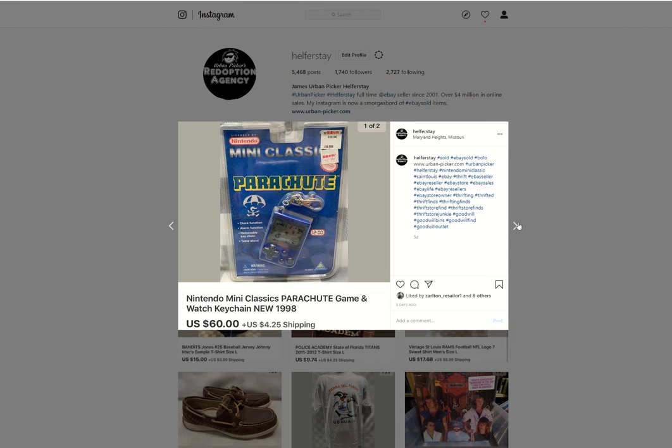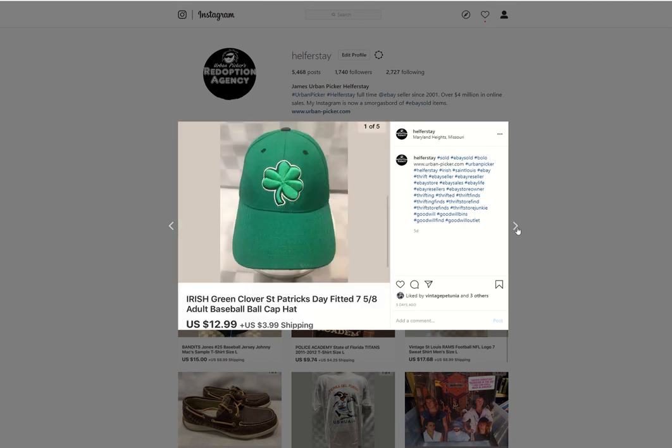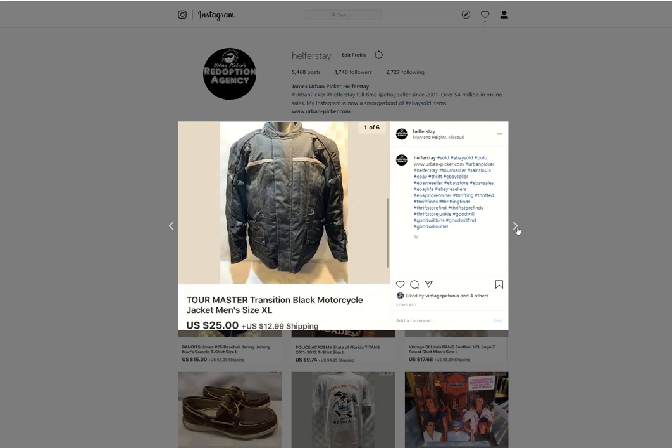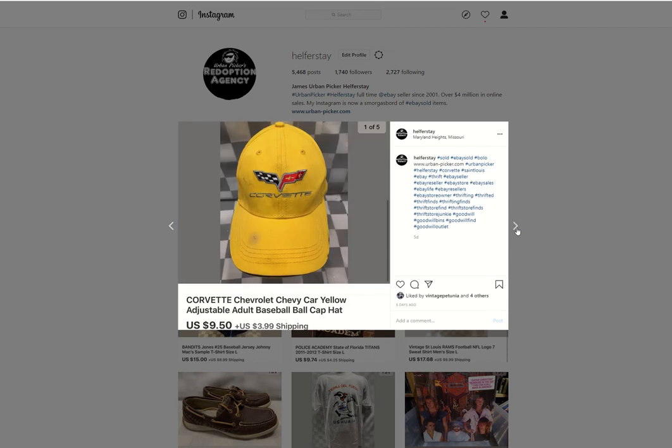A Nintendo game parachute keychain from storage sold for $60. These Ugg boots — I believe I got $7 into these — sold for $24.99. Green Clover hat from the bins sold for $12.99. Tourmaster motorcycle jacket from the bins sold for $25. Liz Sport cardigan — maybe from the bins, don't remember — sold for $15. Corvette hat from the bins sold for $9.50.